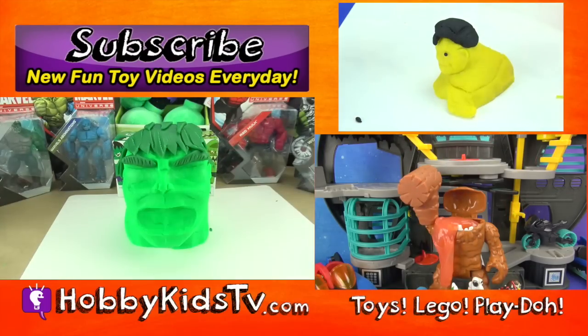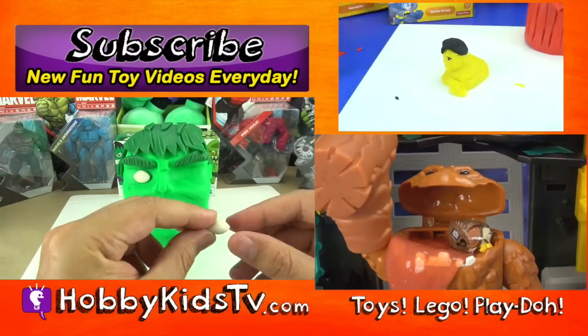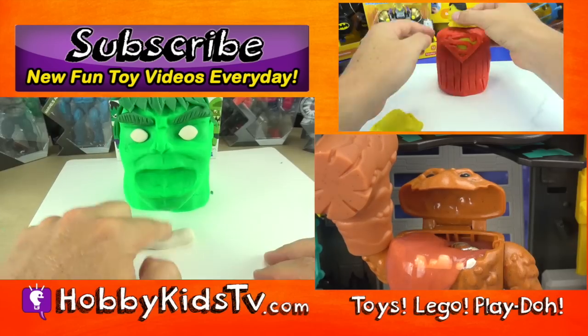If you like this video give us a thumbs up and subscribe for some more awesome Lego Play-Doh superhero action!